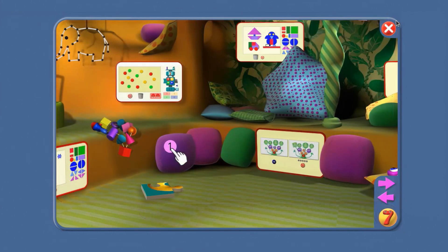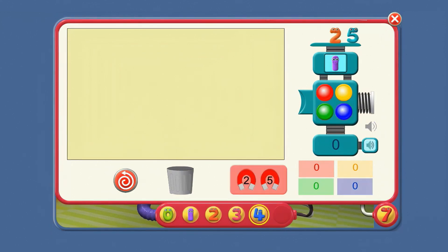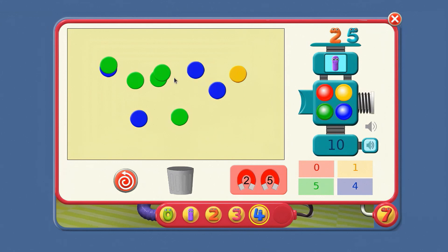Now, let's leave the picture board and open the counter machine. Right. What colour counters are there more than one of? Blue and green.